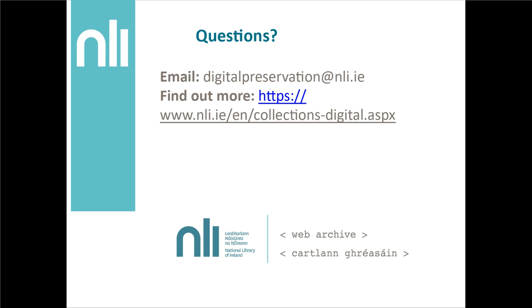So thank you very much. Any questions can be sent to the digitalpreservation@nli.ie email address, or preferably put them in the chat below. Thank you.